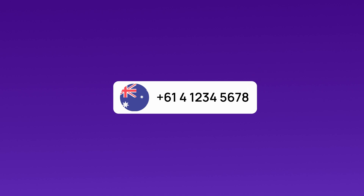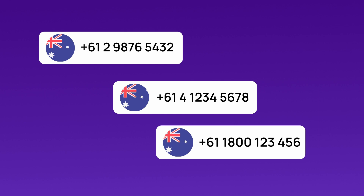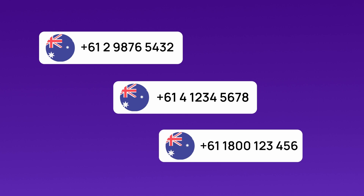It's crucial to use a mobile number, rather than a local or toll-free one, to verify your Tinder account effectively.